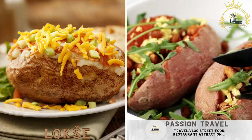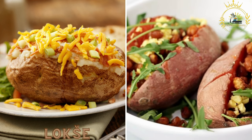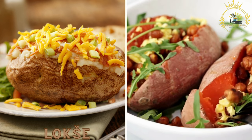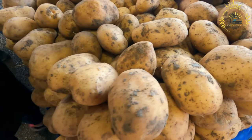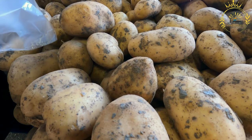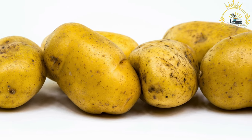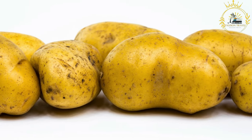Loks is a traditional Slovak potato pancake that is usually served as a snack or side dish. It is made from grated potatoes and flour, pan-fried until crispy, and often served with sour cream or a spread of goose fat. It is a simple yet flavorful dish with a soft and tender texture, commonly served with various toppings or fillings.